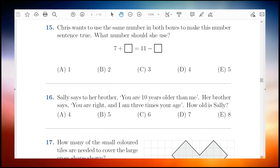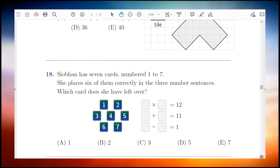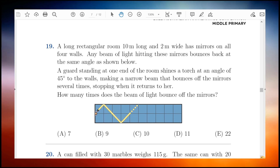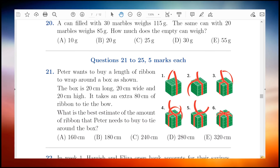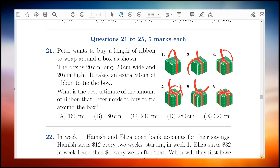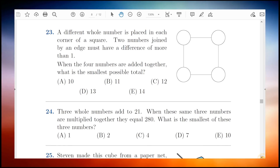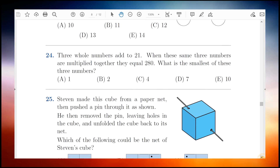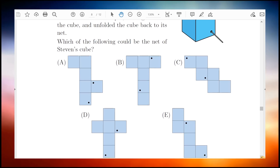This should be an achievable target and means you only need to attain another 30 marks from the harder last 10 questions. After acing the first 20 questions, the more challenging part of the exam awaits you. For questions 21 to 25, try to get at least 3 to 4 of these questions right. Look at every single one of these questions and make an educated guess if you're unsure. If you get 3 questions right you achieve 15 marks.